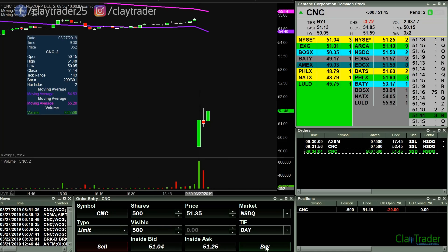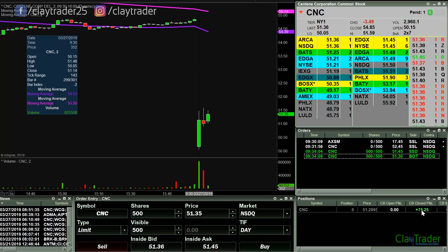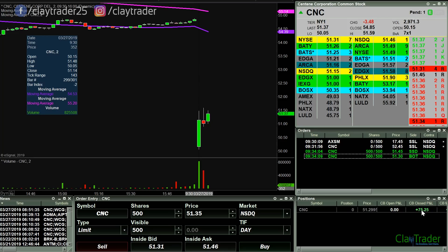I have an order to go short — I got in there. And out there for $75 in a matter of seconds.